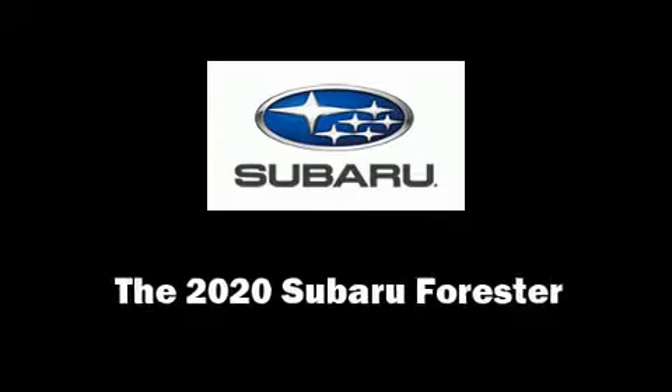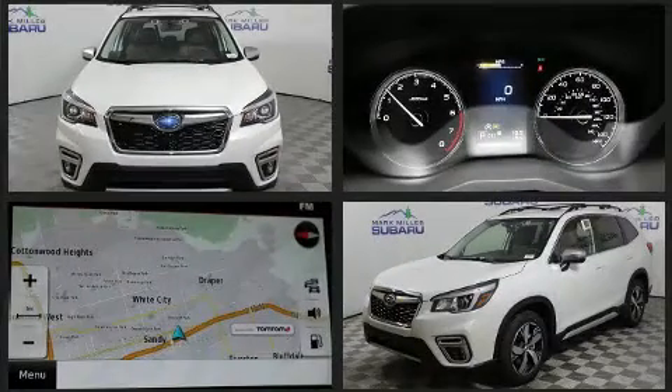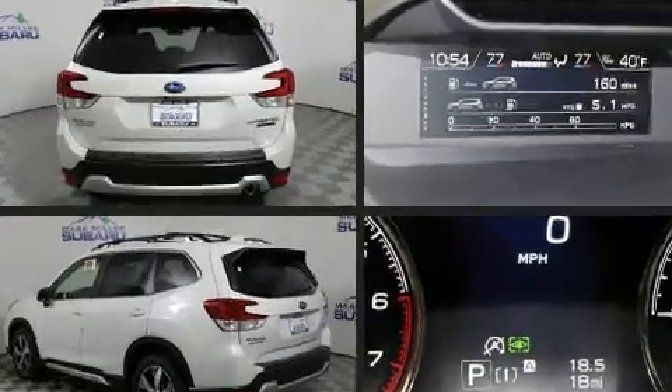You can expect a lot from the 2020 Subaru Forester. Smooth gear shifts are achieved thanks to the 2.5-liter four-cylinder engine, providing a spirited yet composed ride and drive.